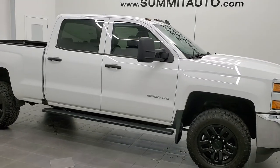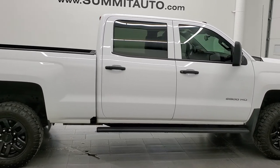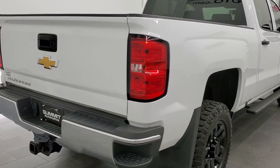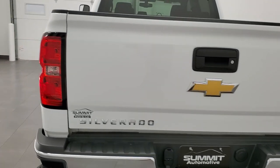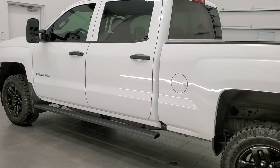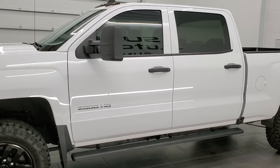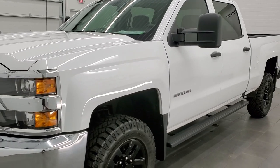This 2017 Chevy Silverado 2500 Crew Cab Short Box Work Truck is stock number 12130Z. We are here at Summit Automotive in Fond du Lac, Wisconsin, your new and used heavy duty truck headquarters. This 2017 Chevy Silverado 2500 has the 6 liter V8 engine. It has been fully safetied and inspected by our service shop, has a fresh oil and filter change. All the fluids have been checked and topped off and this truck is 100% ready to go.